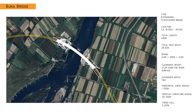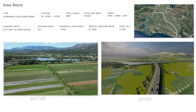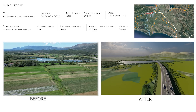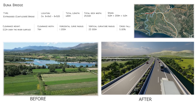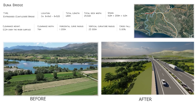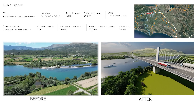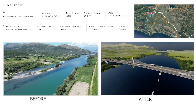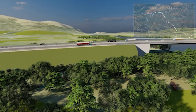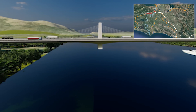The 440-meter Buna Bridge, an extra-dose type structure, crossing the protected area of Shkodra Lake, spans over the Buna River — an iconic site visible from Shkodra. Shkodra Lake serves as a prominent natural landmark along this section.